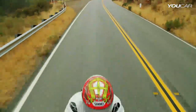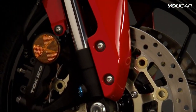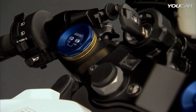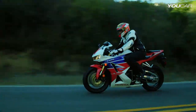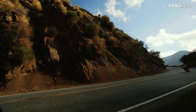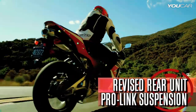Now let's talk about suspension. The development team added a completely new 41mm Showa big piston inverted fork. The damping adjusters are located on top of the fork where they are quick and easy to access. The result: riding on an ordinary road is even more comfortable than before, and when the bike is taken to the limit on the track, there is an improved sense of connection with the ground when braking. The rear unit ProLink suspension has also been revised to improve overall performance.